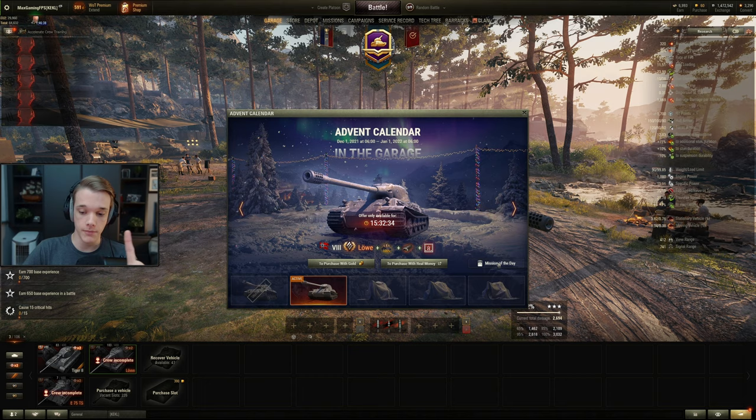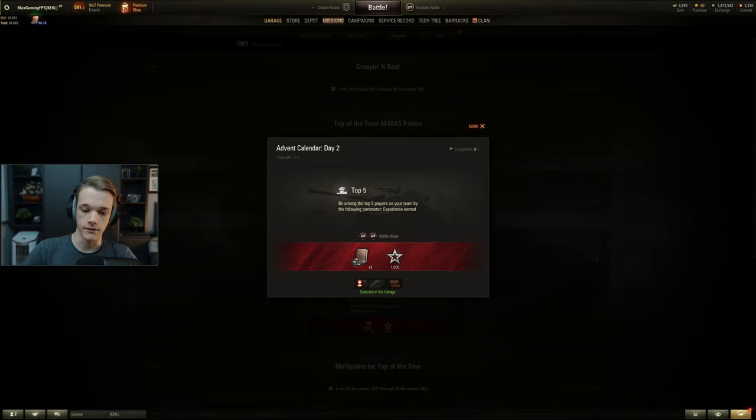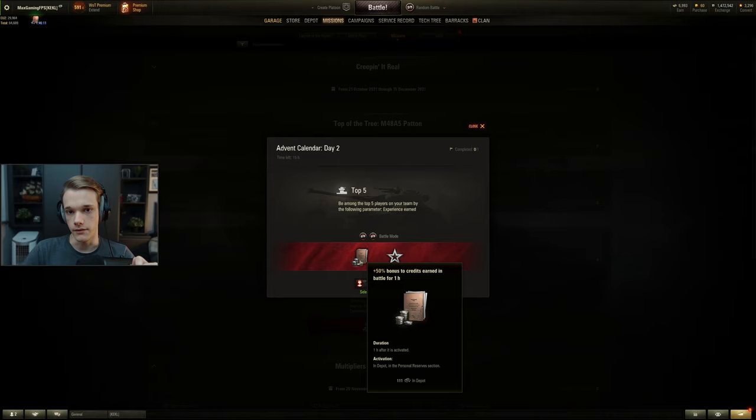Hopefully that helped you out. Remember to click your mission of the day completely for free. Today's mission is being among the top 5 players on your team by experience earned, and you get a nice credit booster. It's a nice way of earning some credit boosters ready for when holiday ops start, and then you can really grind out the credits when that happens.